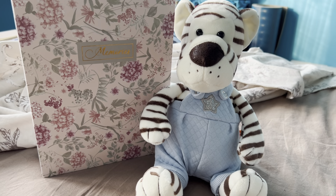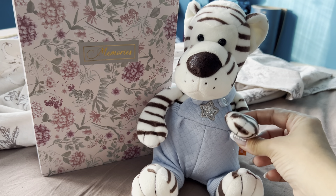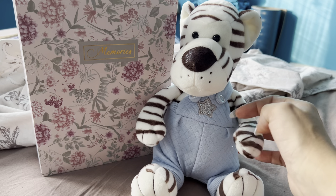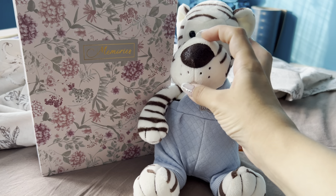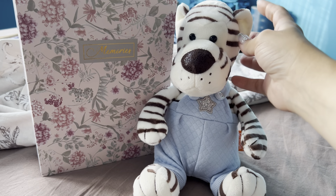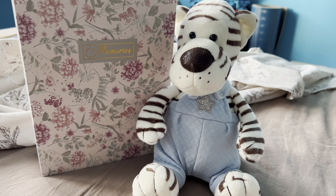First let me show you my new friend — this is Bonnie! He's a cute white tiger. I recently got him; I found him so adorable that I ordered him from one of our online stores. He'll be joining us today!